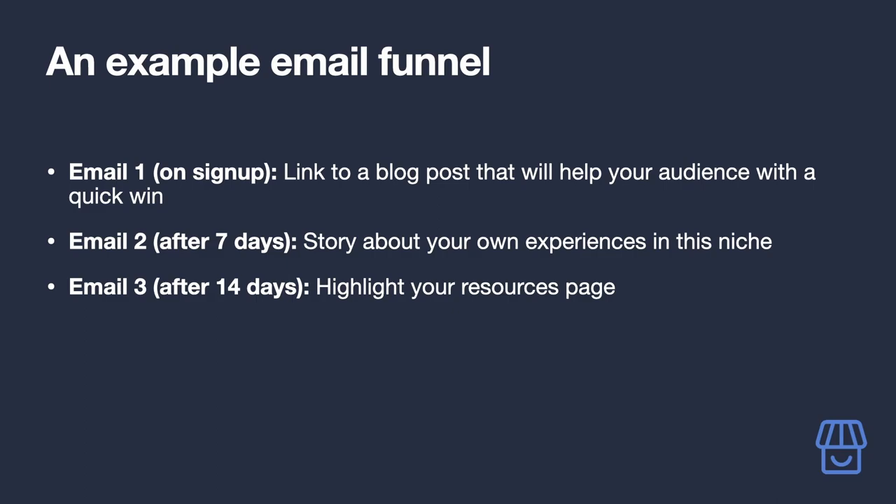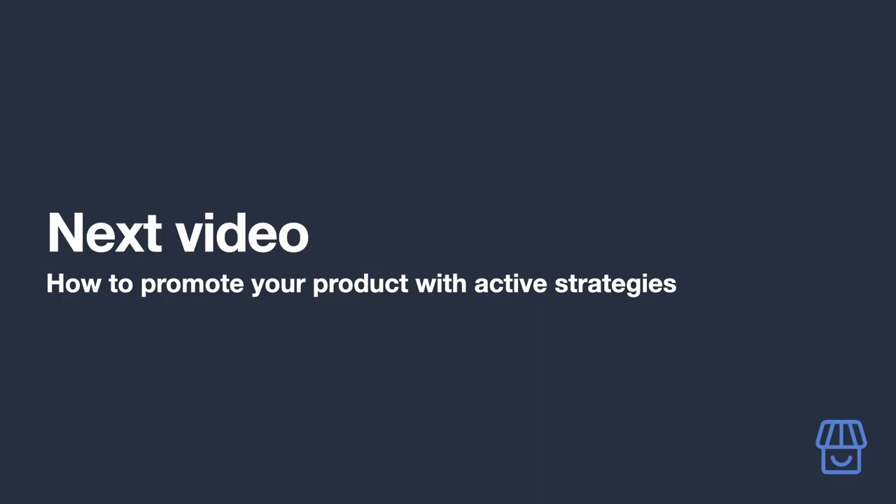Empathize with what your audience may be feeling at this point in their journey and prompt them to reply asking what they need help with. This helps make sure your audience doesn't feel bombarded, increasing the chances they stay subscribed. Email 3, delivered 14 days after signing up: highlight your Resources page. Showcase it in your email and you could even ask if they know of any resources that aren't listed.